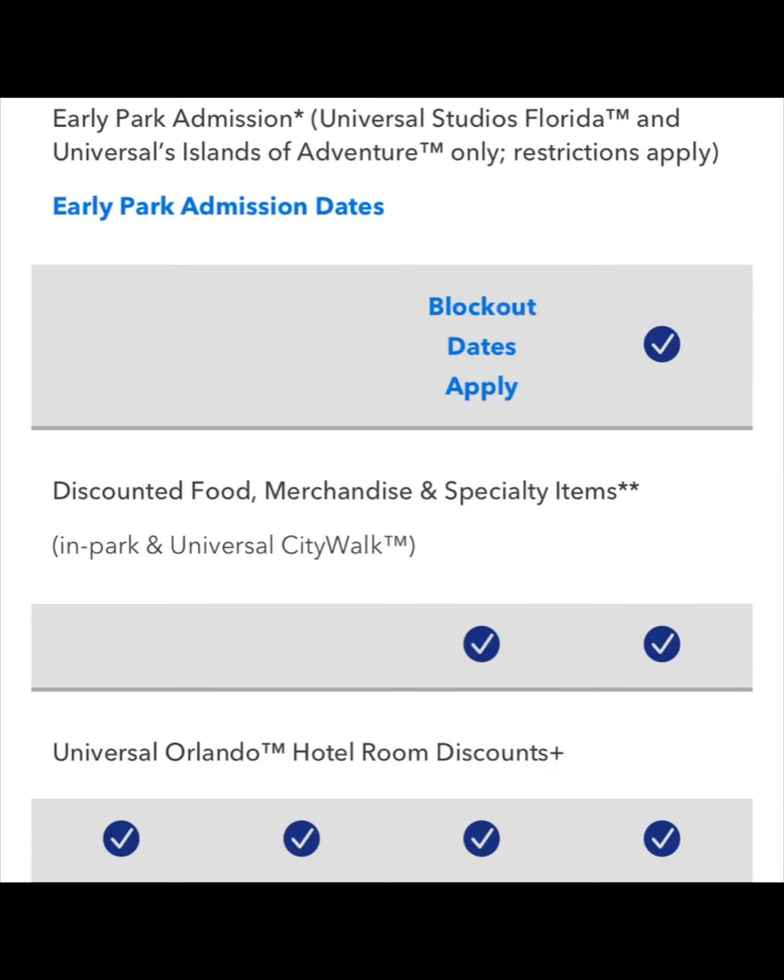For your Preferred and Premier Pass holders, you get early park admission to Universal Studios and Islands of Adventure. For the Preferred Pass, you do have blockout days for this, so some days you cannot get early park admission. If you have the Premier Annual Pass, you get early park admission every day it's offered at either Universal Studios or Islands of Adventure. Those dates are available on the Universal website — they do change periodically.